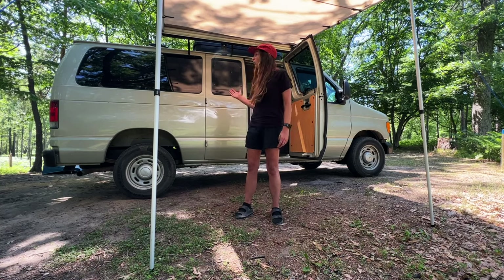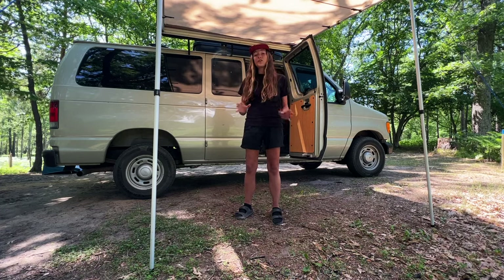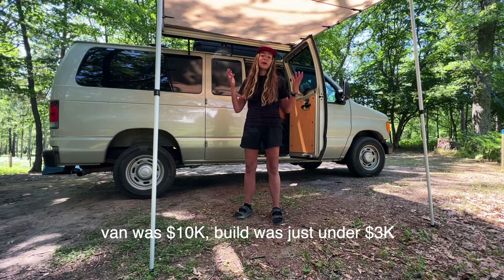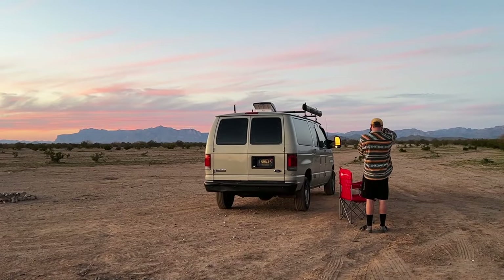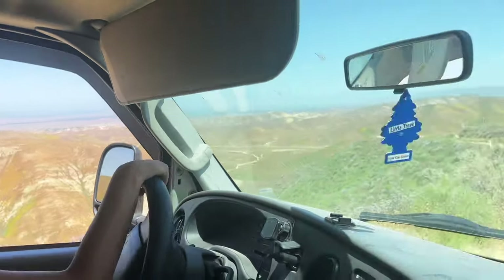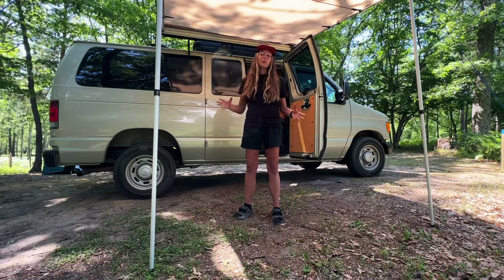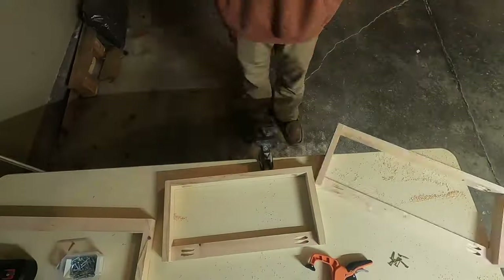The whole van build — including the cost of the van and the build — cost us only $13,000. You can definitely go a lot fancier, and you could probably do it cheaper too, but this is what's worked for us. Honestly, it's been a dream come true. The past three and a half months have been incredible and this van build has completely exceeded my expectations. You don't have to spend a bunch of money on a $100,000 Sprinter. I could not be more proud of Andrew and what he did with this build.